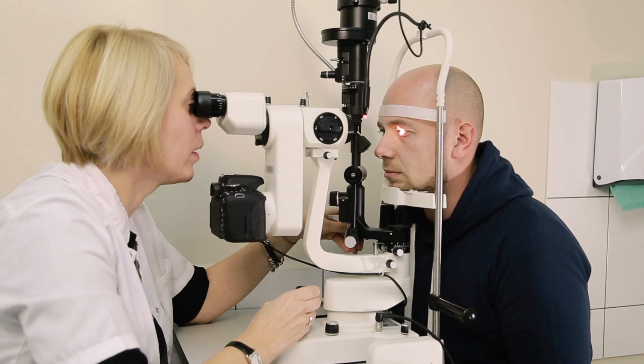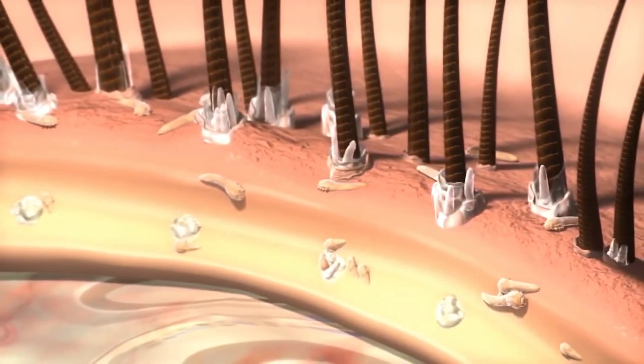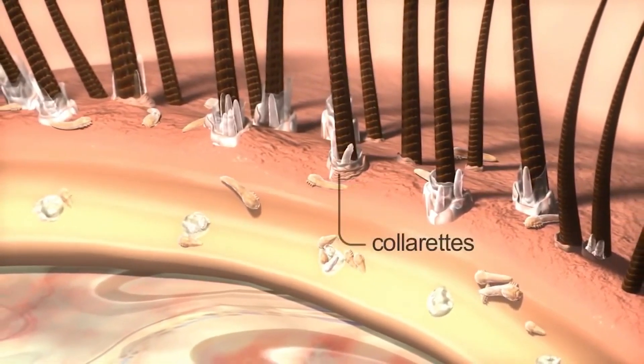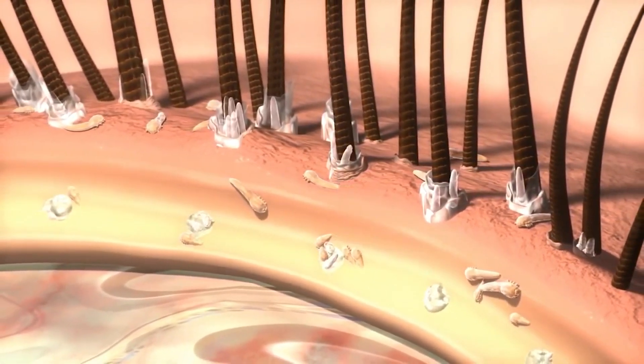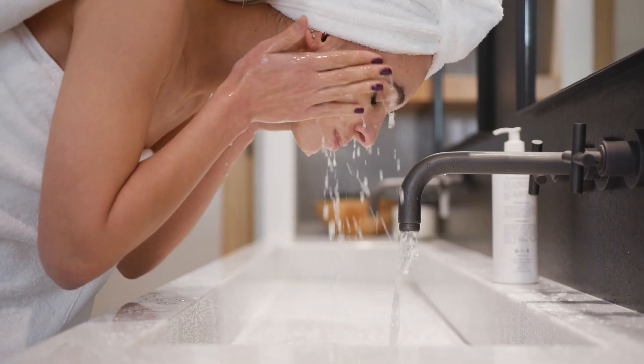The eyelid margin is something that's very easily examined during our normal routine exams. With our microscopes we can see on the eyelashes, at the base of the eyelash, something called a collarette — essentially a little debris formation at the base of the lash. That's a hallmark sign that you potentially have demodex blepharitis. Historically we've been encouraging patients to do good lid hygiene, just making sure that the lid margin is nice and clean.